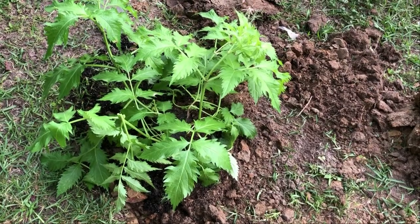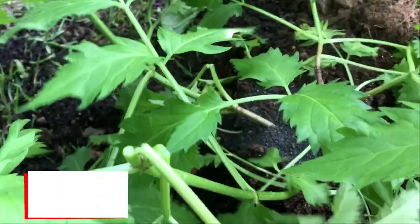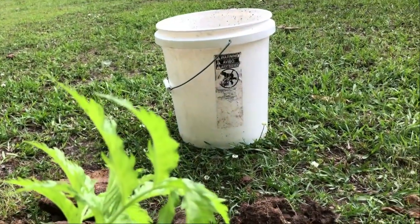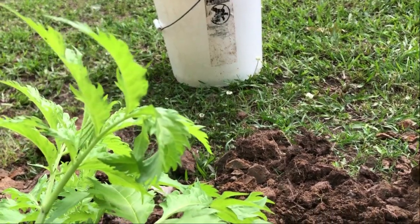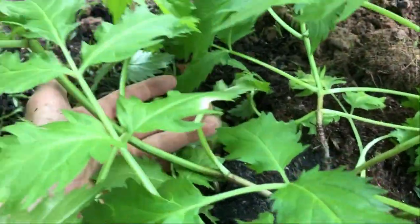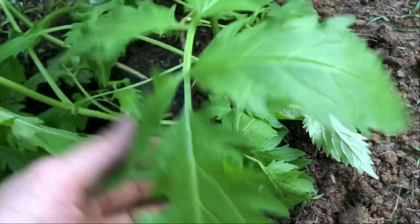Our third one is in the ground. You can see this one — they're still very fragile and we really beat this thing up trying to get it out of the five gallon bucket. The roots on this one were all the way to the bottom of the bucket and getting it out was really a challenge. You can see here and here we broke some roots off unfortunately.